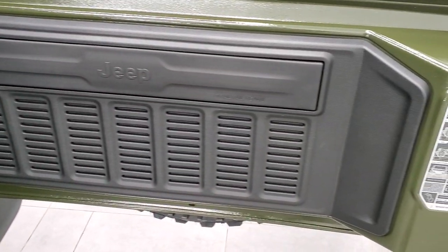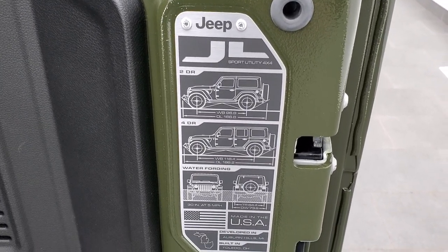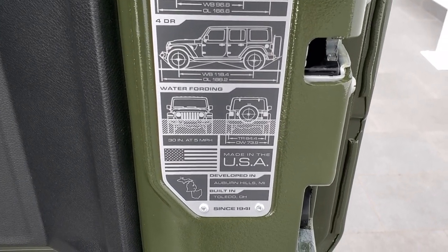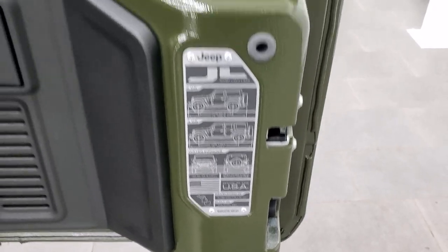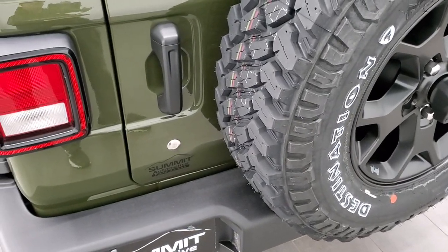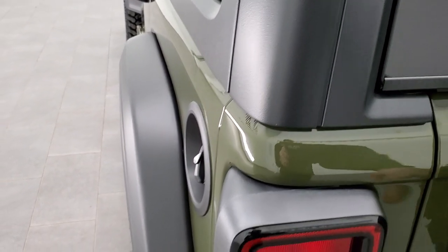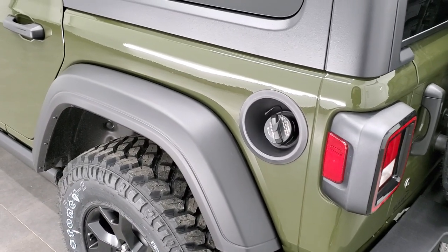They made these rear gates a lot lighter. You also get this badge now on the JLs — two-door, four-door, wheelbase, overall length, water fording — tells you where it was developed and built. These gates close a lot smoother now. You still have to give them a little bit of oomph to get them completely closed, but they're a lot smoother and a lot lighter.